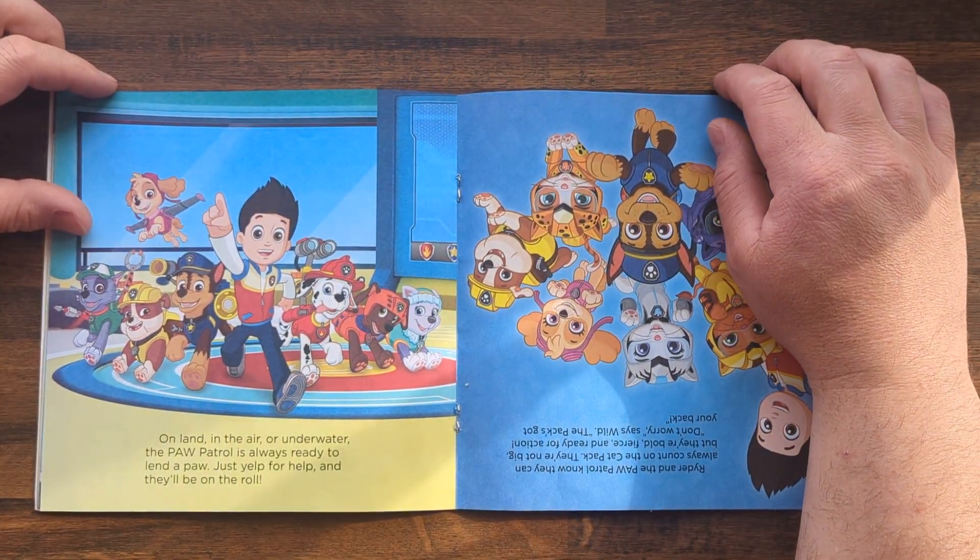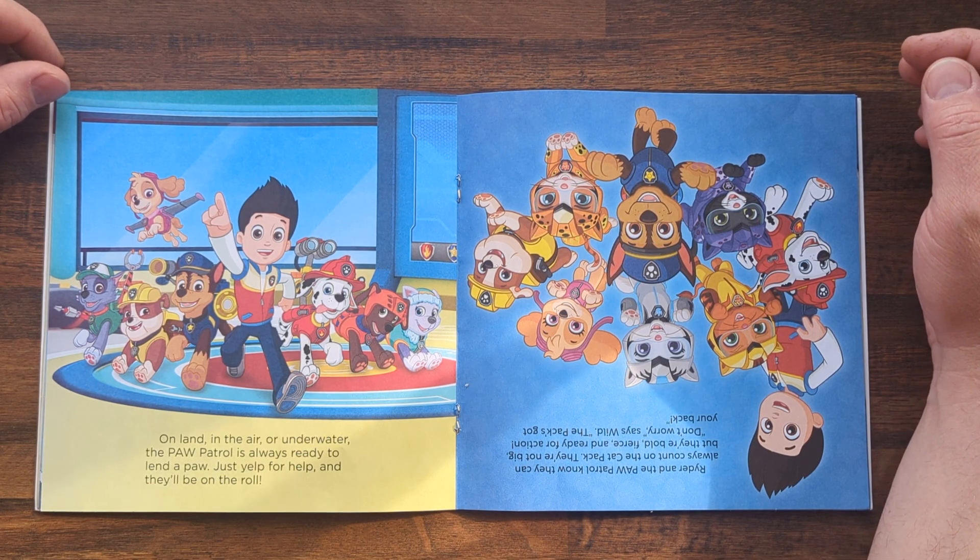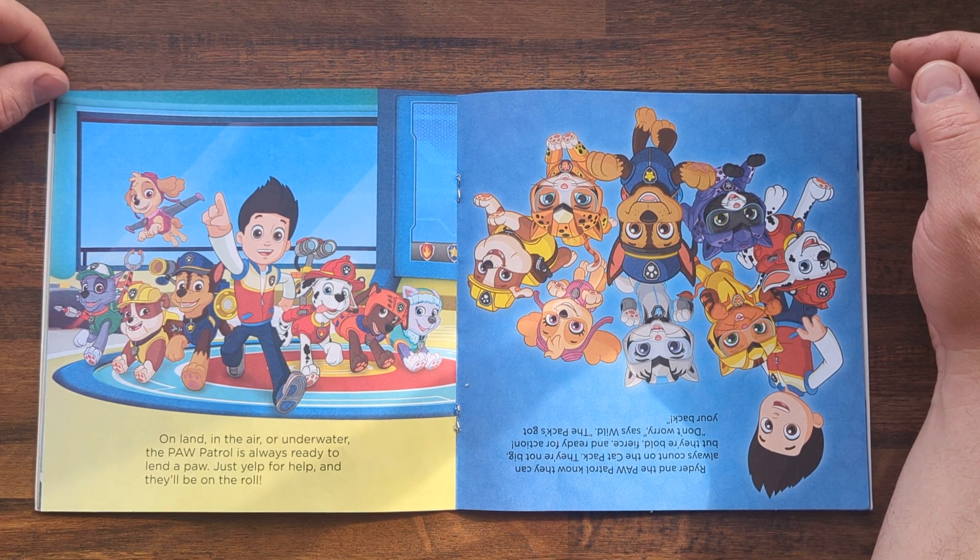On land, in the air, or underwater, the Paw Patrol is always ready to lend a paw. Just yelp for help, and they'll be on the roll.